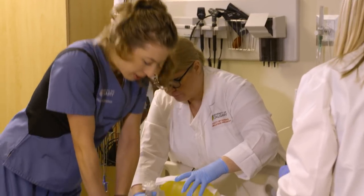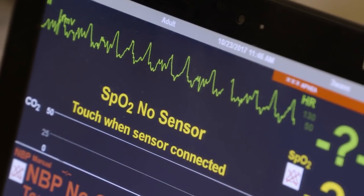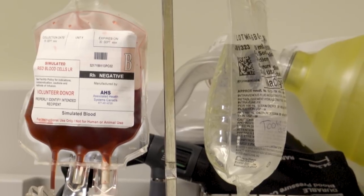What are some of the key advantages that you see of having these? It's better for patient safety. For instance, we have research to show that it actually decreases the number of near misses on potential medication errors.